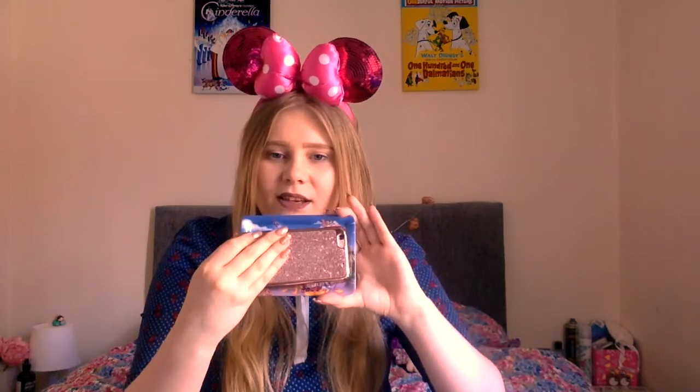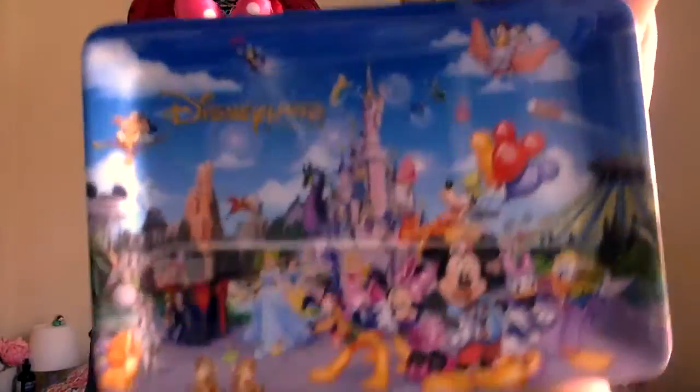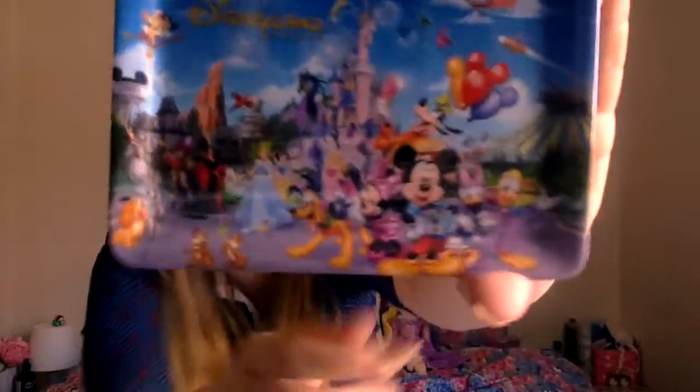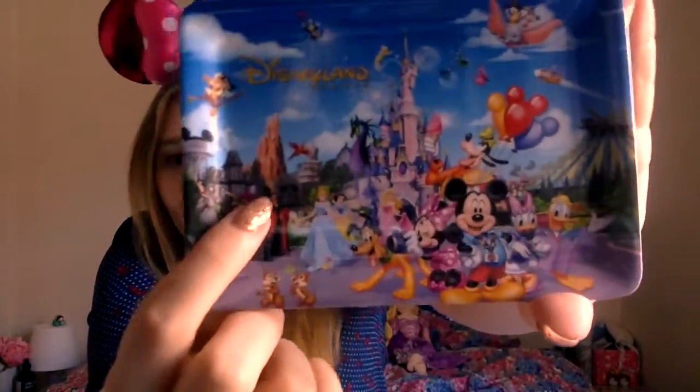It was only £3.99, so that's pretty good. It's kind of like the size of my iPhone 6S. I just thought it was super cute, I love the little design on it, I love all the little characters and how the lands are represented. Also repping Phantom Manor over here! But yeah, for £3.99 I don't think I could go wrong, I just thought I'd pick it up.